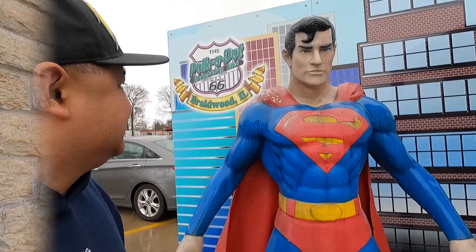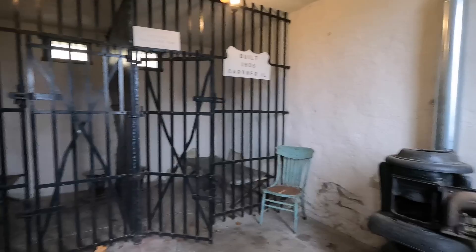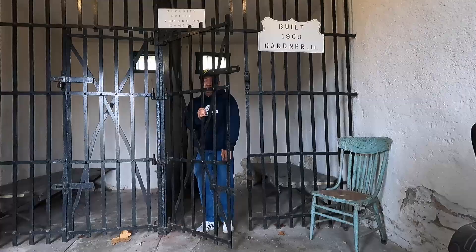This two-cell jail was built in 1906. What's crazy is this jail did not house vigilantes or criminals. Back in the 1930s, hobos would catch the train, get off, and look for jobs. But it looks like the town didn't want any hobos just running around, so what they would do is lock them up in here at night and then let them back out during the day. Man, what a life to live during that time.